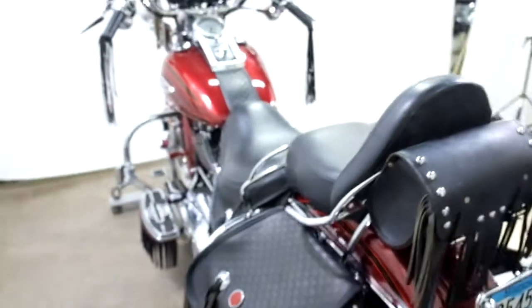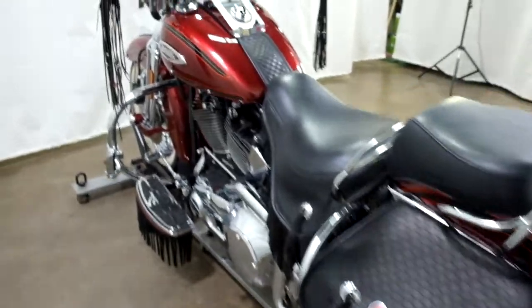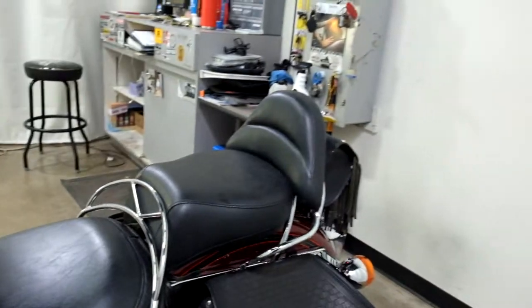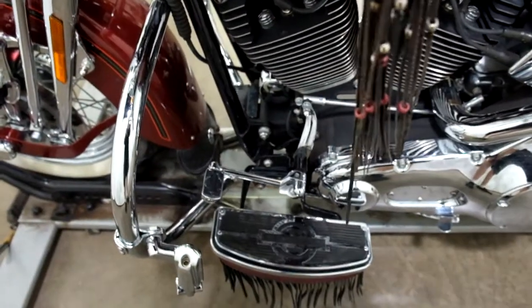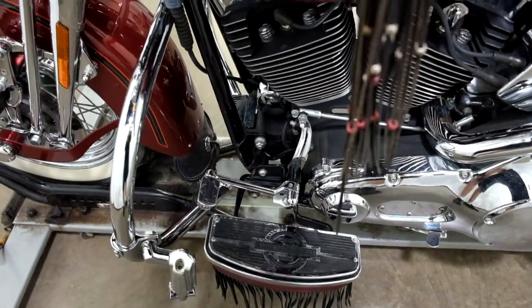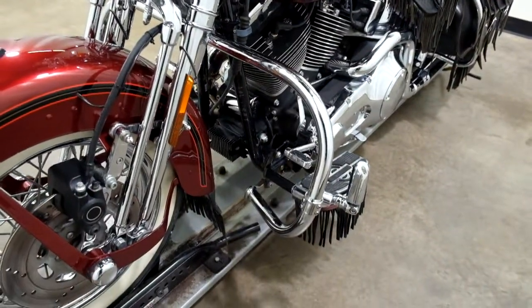Rear tire is in decent shape, got some miles left on it. Footboards for the driver. Now this has just a toe shifter on it right now but the heel part is up in the tool pouch on the windscreen. And again highway bars with highway pegs.